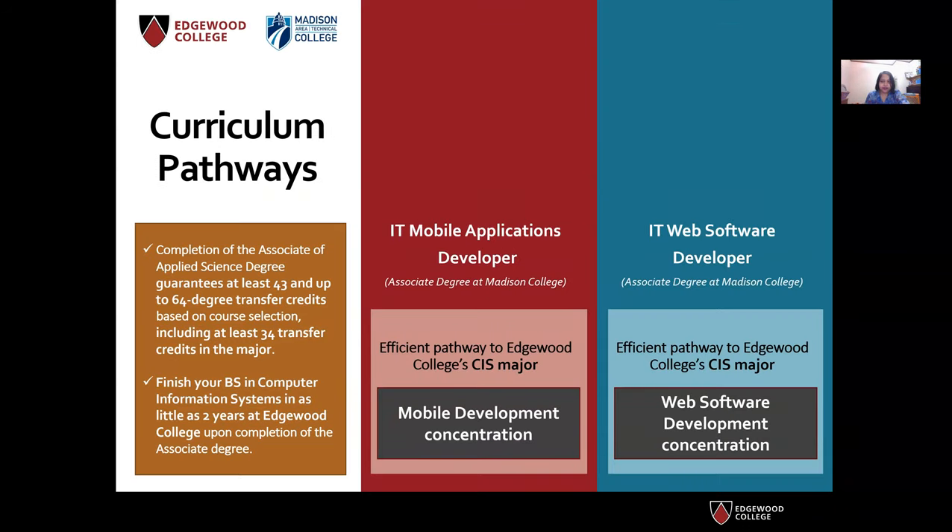Now I'm going to talk about some of the curriculum pathways available if you're considering transferring to Edgewood, especially from Madison College. If you have an associate degree from Madison College in either an IT mobile application developer or IT web software developer track, we have efficient pathways to directly transfer into our CIS major in mobile development concentration and web software development concentration respectively. You can transfer into any concentration you wish, but the most efficient pathway with the minimal number of courses, as designed in our ITCIS transfer guide, has been created for these particular concentrations.